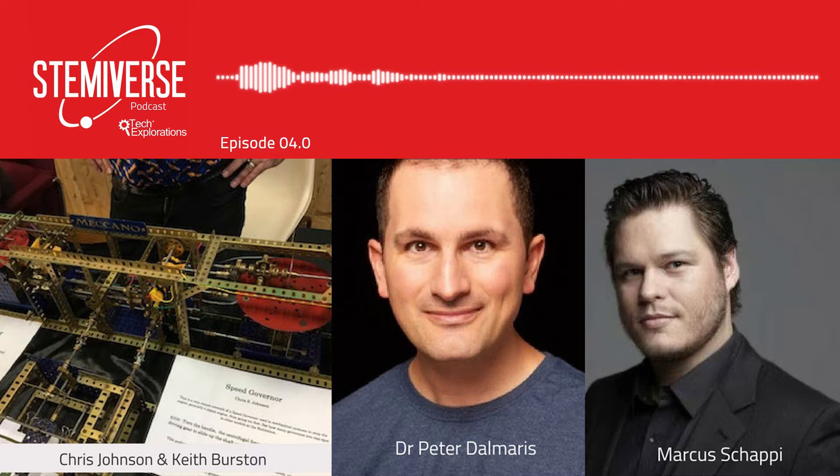In this episode of Stemiverse, Marcus and I talk with Chris Johnson and Keith Burton. Both Chris and Keith are retired academics with a love for technology and education. They've teamed up to create large constructions using Meccano and Arduino-powered electronics. Chris and Keith discuss the mechanocrane and explain how it represents a great way to introduce children to engineering and programming. We also discuss the differential analyzer, robotics, artificial intelligence, and the dangers of abstraction in education. This is Stemiverse, episode 4.